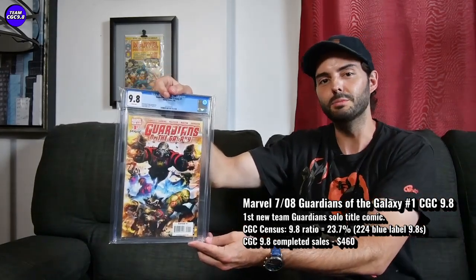A good 9.8 new team Guardians — I love the movies. As kids grow up, they're just going to want that first time the new Guardians got together in the comic books. I think it'll be a good one over time. Hopefully closer to $400, but one did sell for $460 US dollars recently.